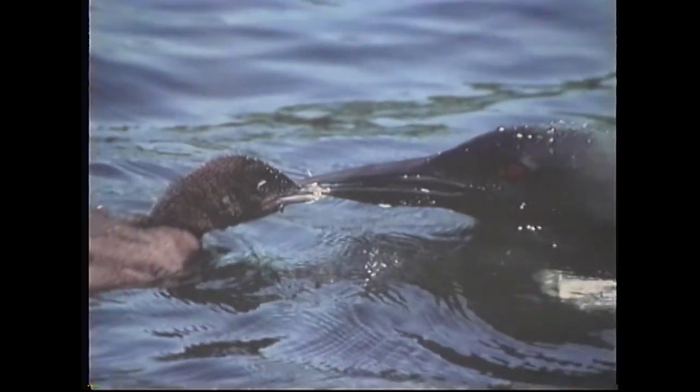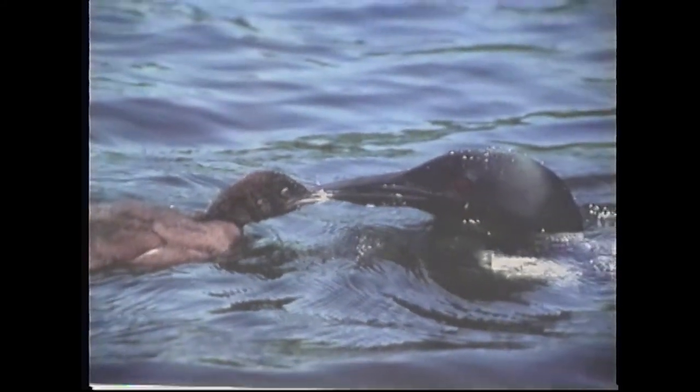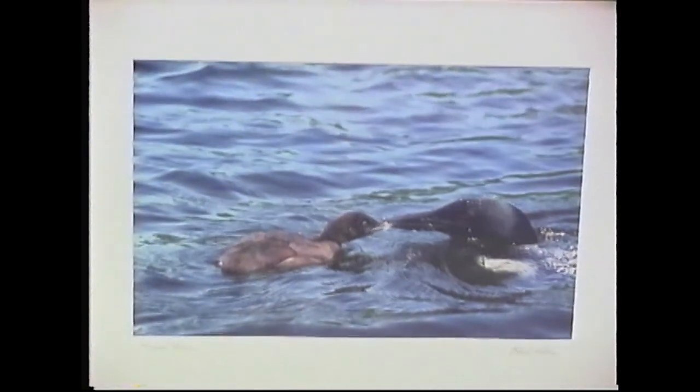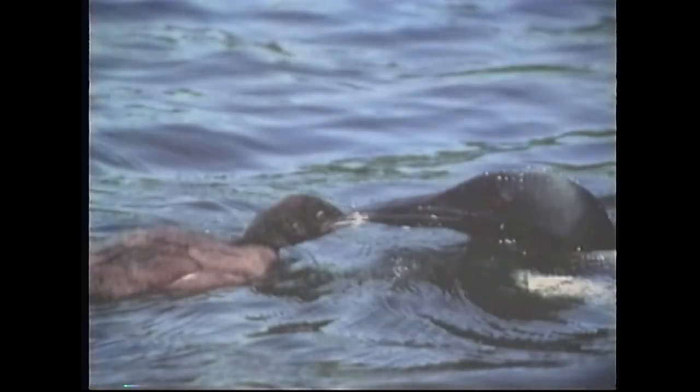This is a photograph of a mother loon feeding her baby. It was taken in New Hampshire, in a town called Northwood, New Hampshire.